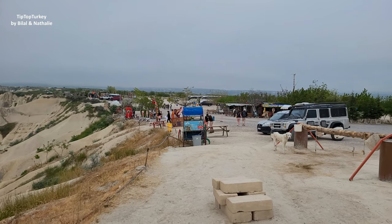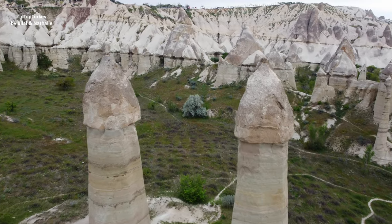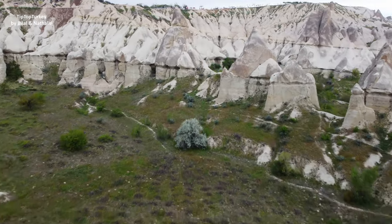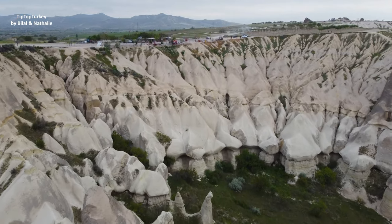This is the Love Valley behind me, where people gather to see the balloons, because it's a nice area. There are some restaurants, cocktails, etc. And there are nice photo opportunities. Here is the valley with the rock formation.